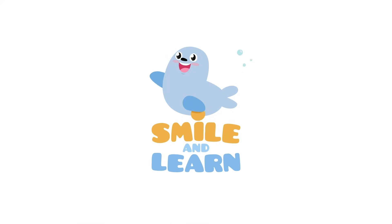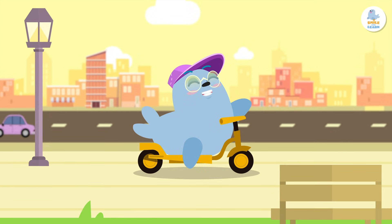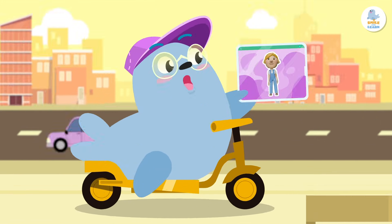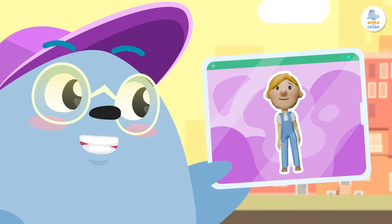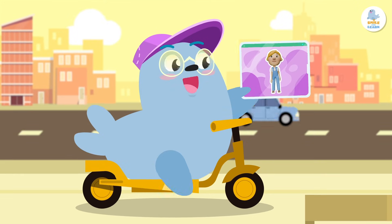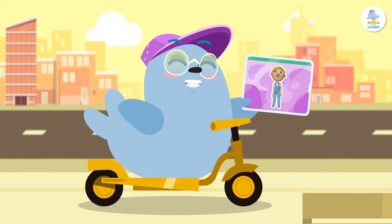Hello, friends! Today we're going to give directions to our friend. We are going to help her walk so she can achieve her goal. Let's look at how to make her move forward using movement blocks. Are you ready?